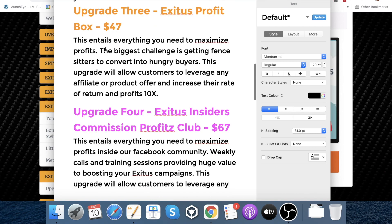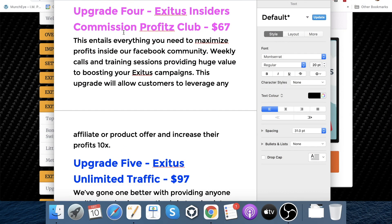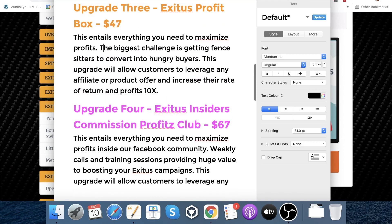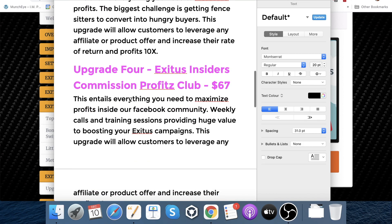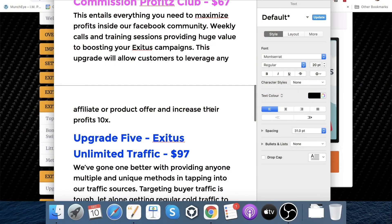Upgrade number three is the Exitus Profit Box at $47. This entails everything you need to maximize profits inside of a Facebook community with weekly calls to maximize profits. This upgrade will allow customers to leverage any affiliate or product offer and increase their rate of returns and profits ten times. Upgrade number four is Exitus Insiders Commission Profits Club at $67. This also entails the Facebook community, weekly calls, and training sessions providing huge value to boosting your Exitus campaigns. I'm not sure of the exact difference between three and four, but having a community behind a course is really valuable.